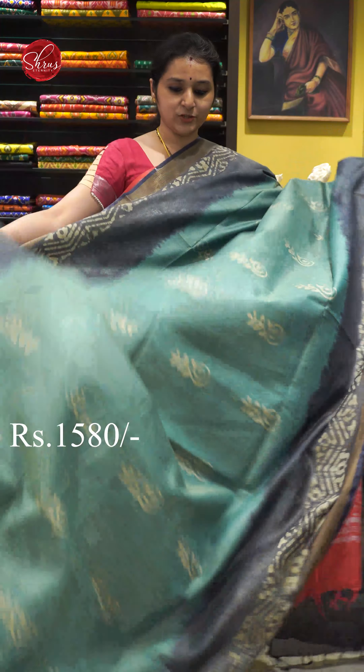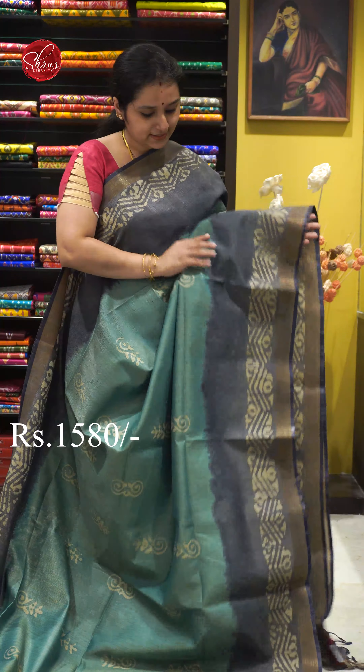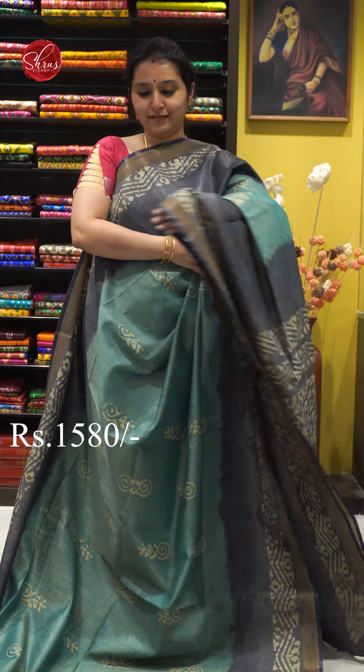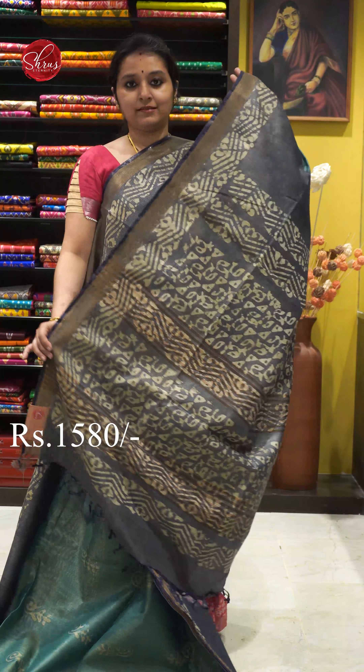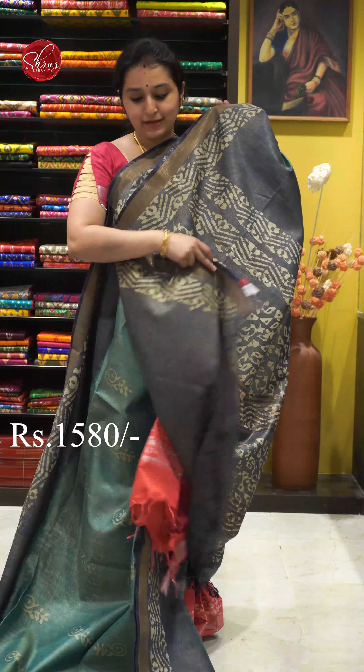Next we have a green with grey combination. Beautiful batik prints all over the body. Comes with a gold jari border on either sides. That's going to be the whole body. A batik printed palloo and a plain grey colour blouse. Priced at 1580.